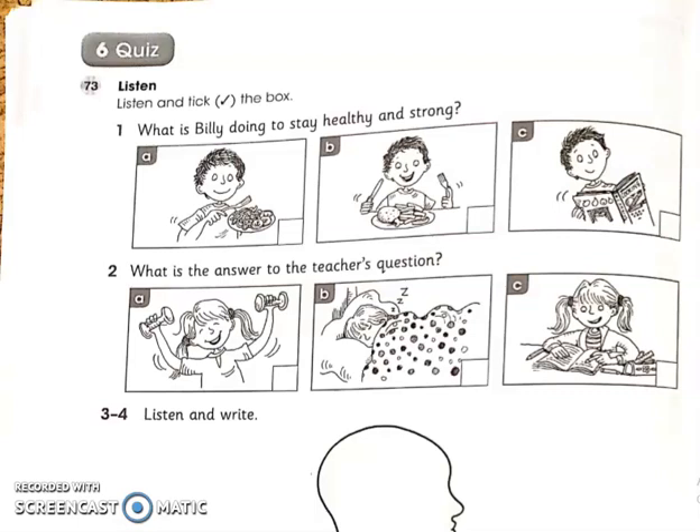One: This week in school we are learning how to stay healthy and strong. Billy, what are you doing to stay healthy and strong? I'm eating lots of vegetables. What kind of vegetables are you eating? I'm eating beans, tomatoes, and carrots. Good for you — that sounds healthy and delicious.